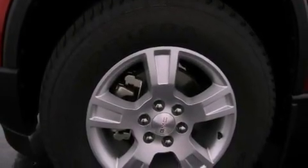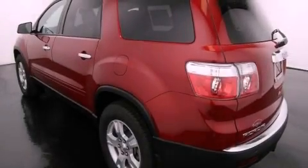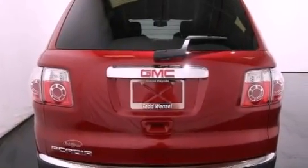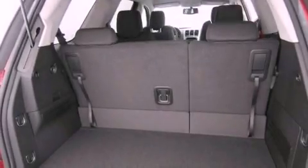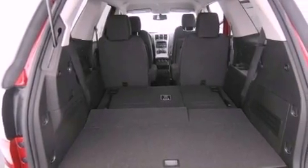Features include a remote start feature, a low tire pressure indicator, traction control and stability control systems, a trailer hitch receiver, an engine immobilizer theft deterrent system, fog lamps, roof rails, an anti-lock braking system, air conditioning with automatic climate control, and the navigation system will help you get from point A to point B on time.